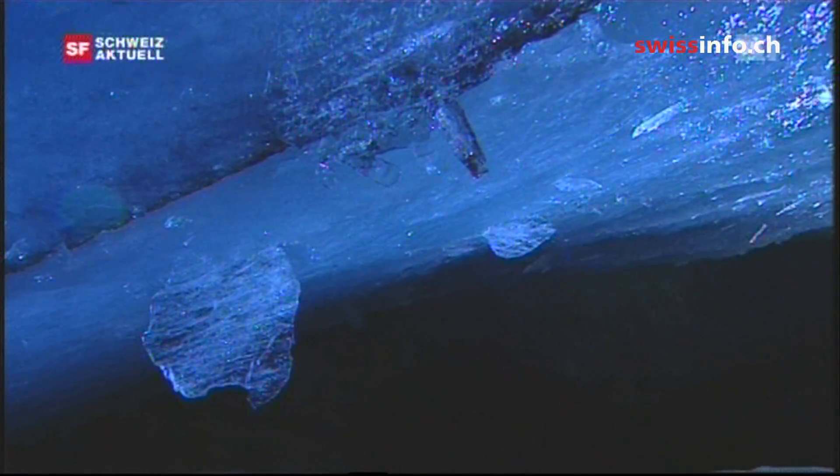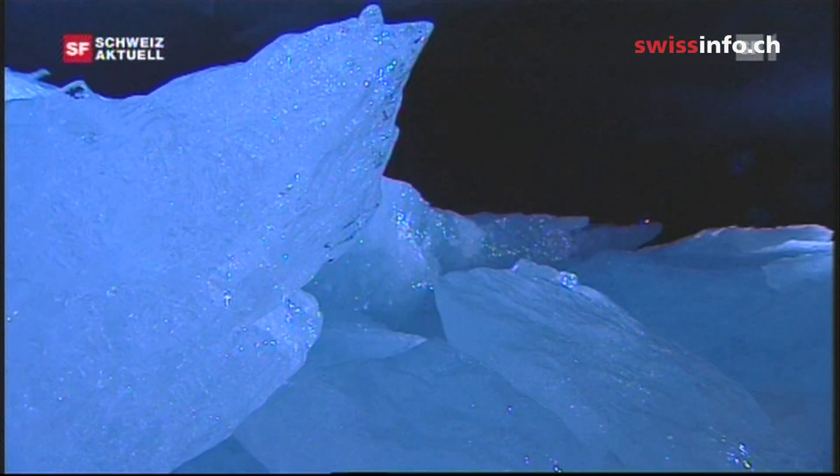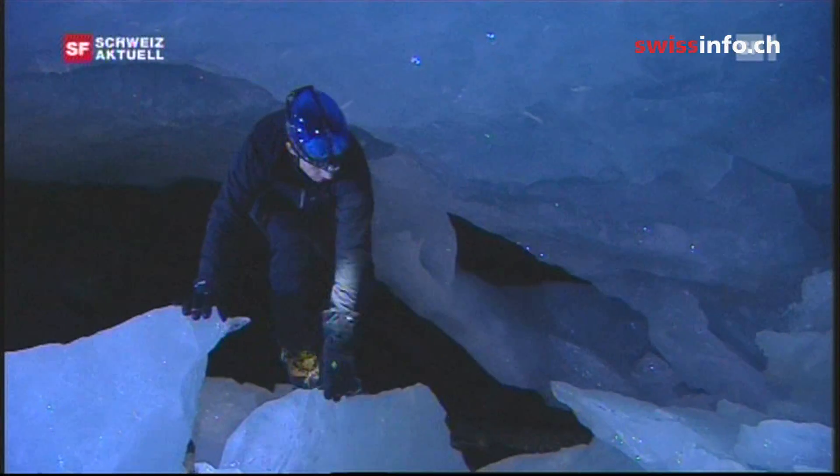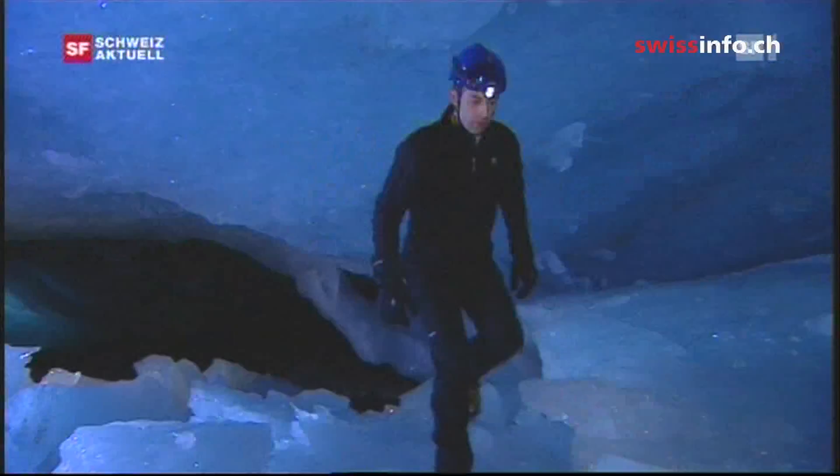There are many such caves inside glaciers, but it's only due to climate change that they've become accessible. Such caves are created by meltwater dissolving the ice. This cave system here did not exist last winter — it was only created in summer. Ice caves only remain intact for longer if the load of ice covering them is not too big. This is the case here at the Glacier Tongue.